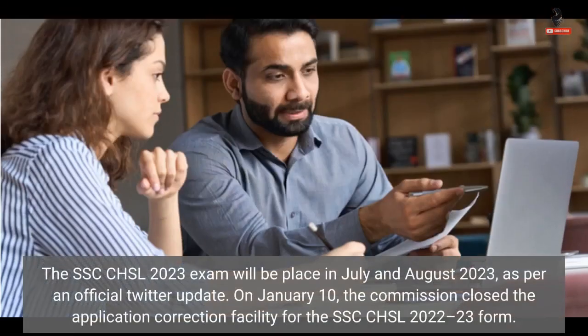The SSC CHSL 2023 exam will be held in July and August 2023, as per an official Twitter update. On 10th January, the Commission closed the Application Correction Facility for the SSC CHSL 2022-23 form.